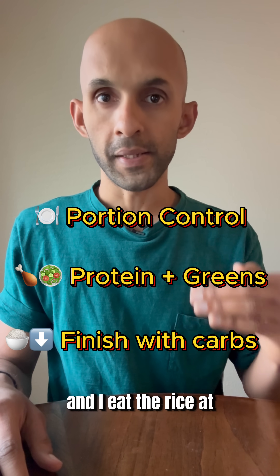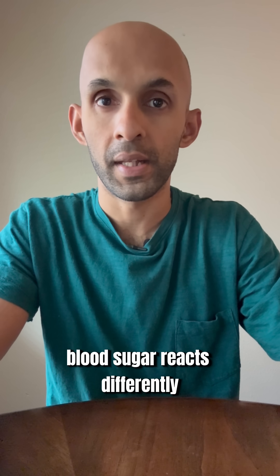Whenever I eat any type of rice, I keep the portions moderate, pair it with protein and veggies, and eat the rice at the end of the meal. Keep in mind everybody's blood sugar reacts differently. Thank you for watching.